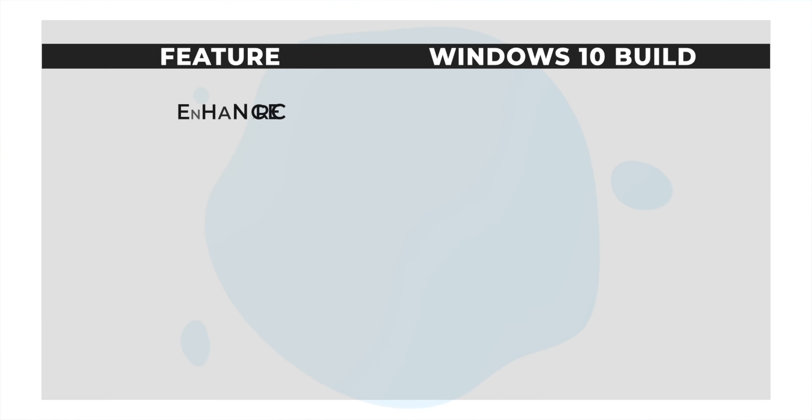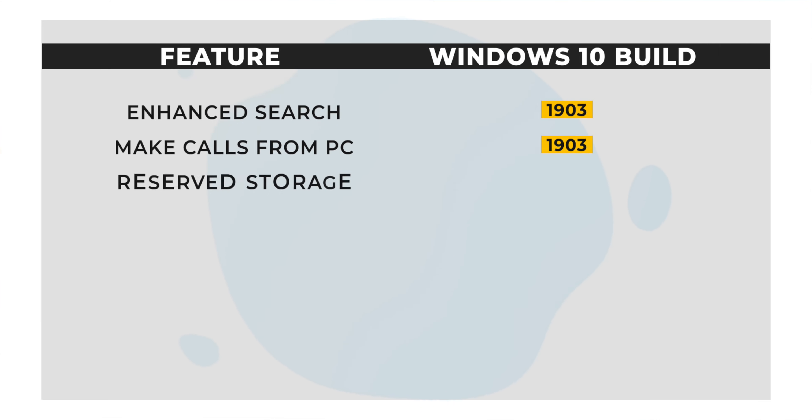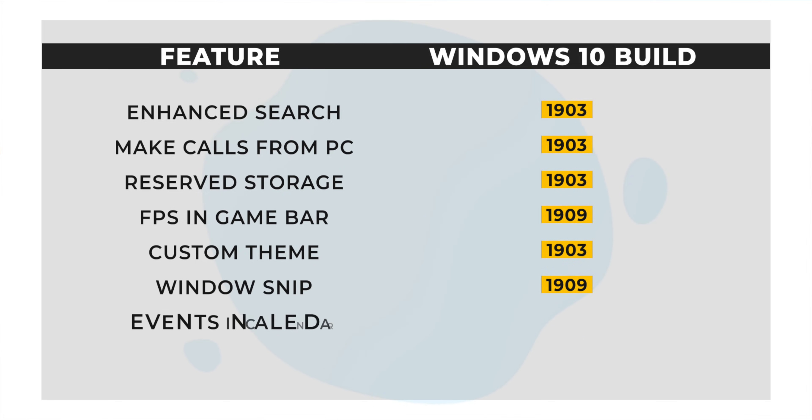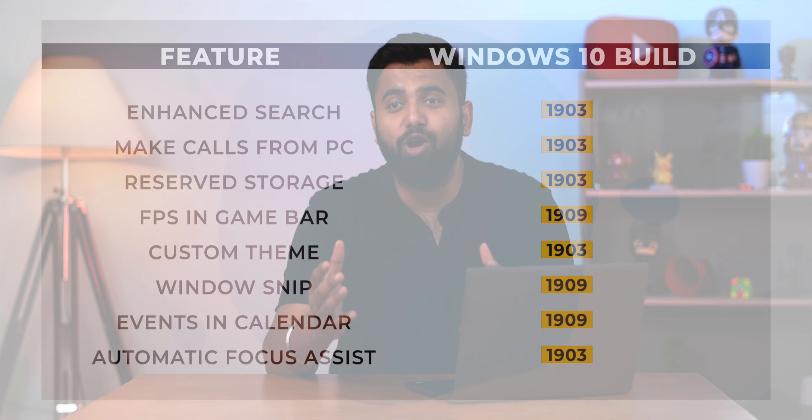Those were some cool new Windows 10 features you should try — or disable, in the case of reserved storage. Many of these features are available in different Windows 10 builds, so here's the build number each feature arrived with so you have a better idea of what you have or don't have. Let us know how you liked this video in the comments, give it a thumbs up if you enjoyed it, share it with your friends, and subscribe for more amazing tech videos.